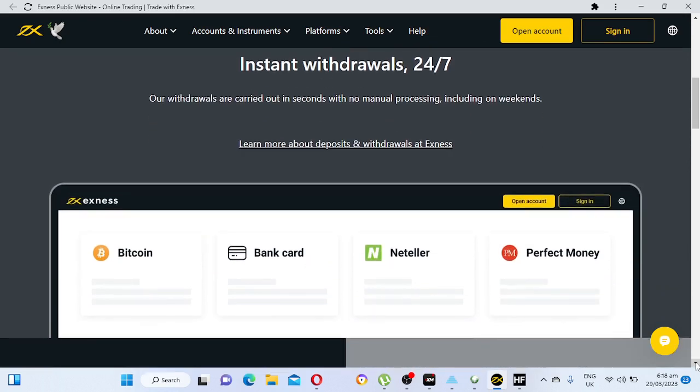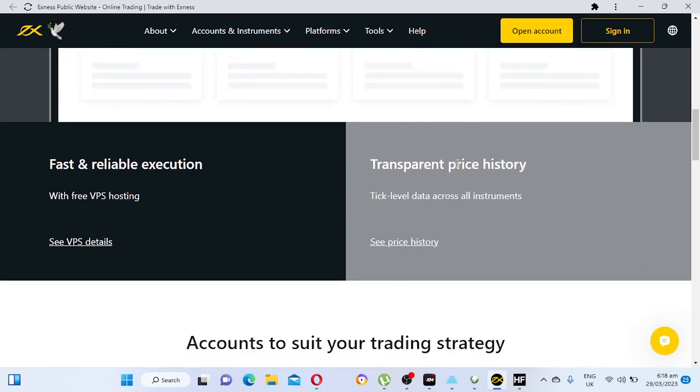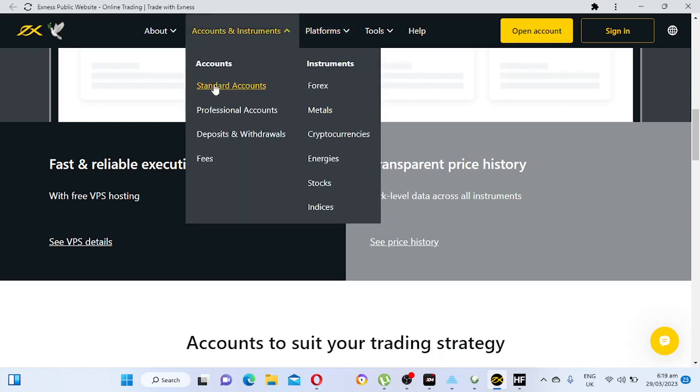With Exness, you can even withdraw on weekends. I once received money on a weekend when I wasn't expecting it. They accept Bitcoin, bank cards, Neteller, and Perfect Money. Their platforms include the Exness Terminal, MetaTrader 5, MetaTrader 4, MetaTrader web terminal, and MetaTrader mobile. Account types include standard and professional accounts. Instruments available: forex, metals, cryptocurrency, energy, stocks, and indices.